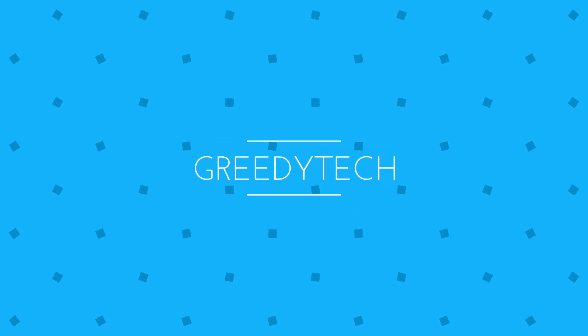Hi there guys, this is Nikhil from GreedyTech and these are my list of must-have apps for your OnePlus 3.